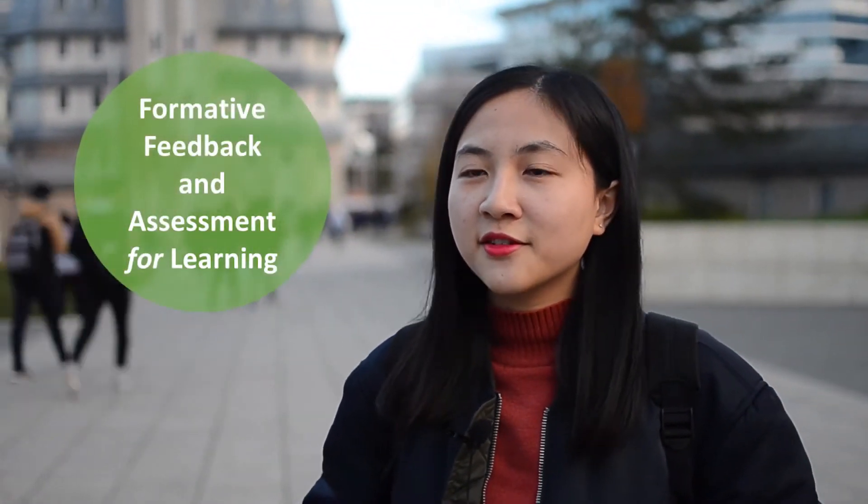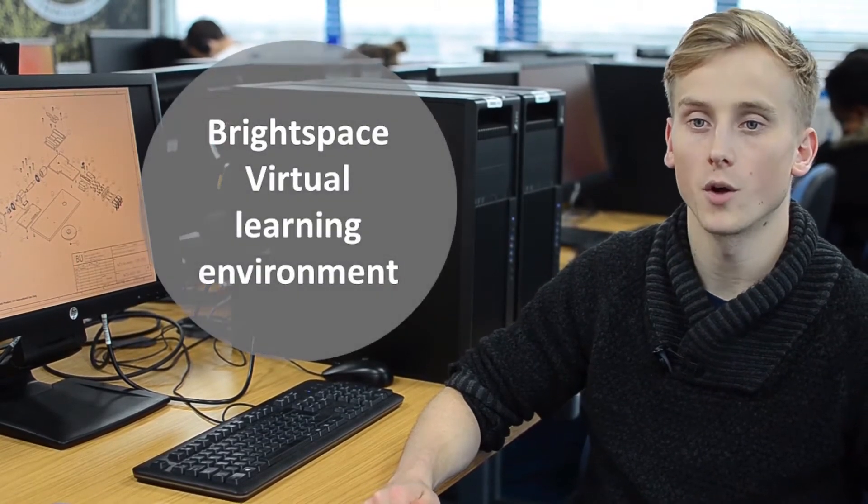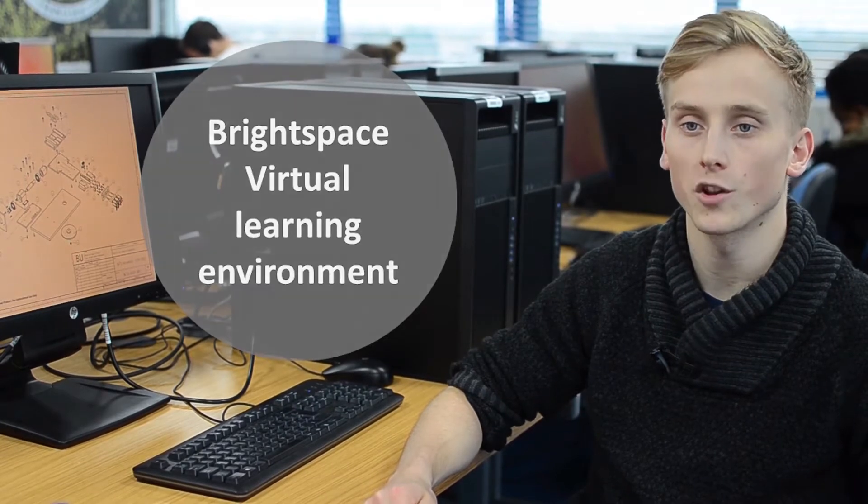Teaching is delivered with a balanced mix of lectures, small seminar groups and tutorials. By splitting assessments into small chunks of coursework, lecturers can give feedback that students can then use to improve on their next assignment. All support, including teaching materials, discussion forums, timetables and library resources, are accessible through a virtual learning environment called Brightspace.